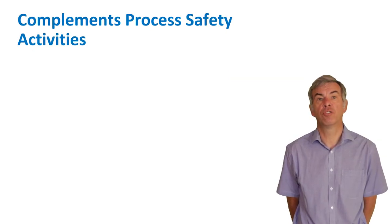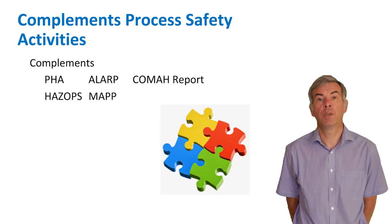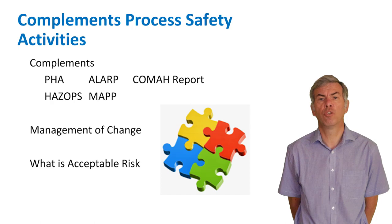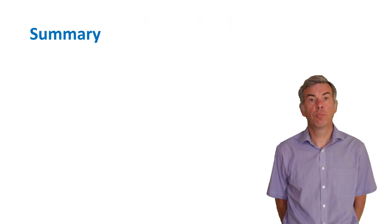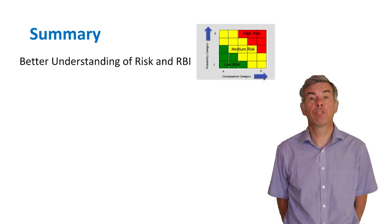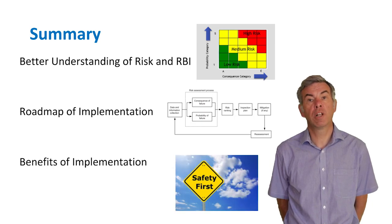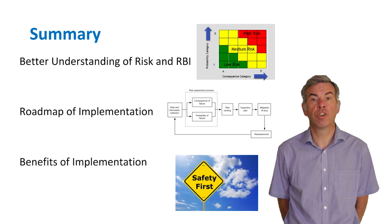RBI complements other process safety activities: it benefits the PHA and HAZOP process by giving a better understanding of how equipment might fail; it supports LARP as a continuous improvement tool; it complements the site's Major Accident Prevention Policy through focus on detection and isolation procedures; and it complements the COMAH report. RBI can be used to assess changes during the management of change process and to start discussions about what is acceptable risk for the organisation. Putting all this focus on prevention of failures should overall reduce adverse incidents on site. In summary, we've shown a roadmap of RBI implementation, covered the important stages, and seen the benefits that can be realised by implementing a risk-based inspection programme.